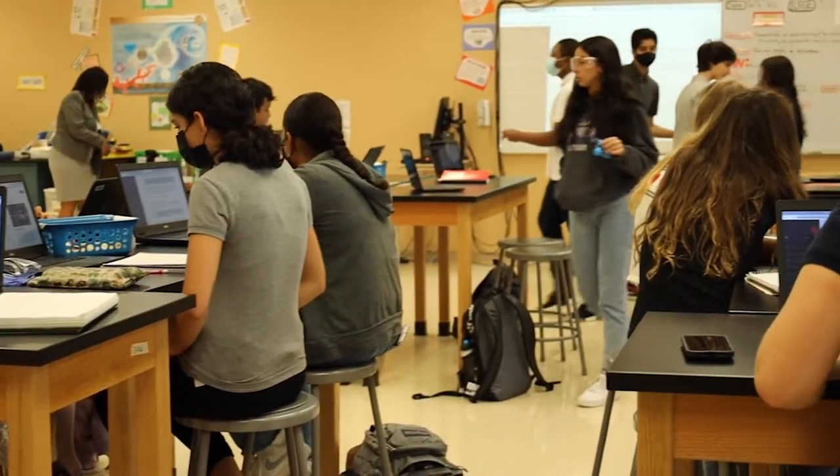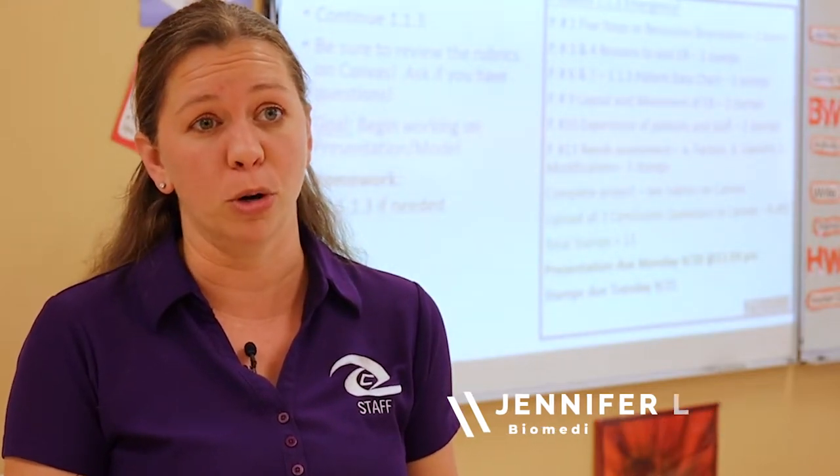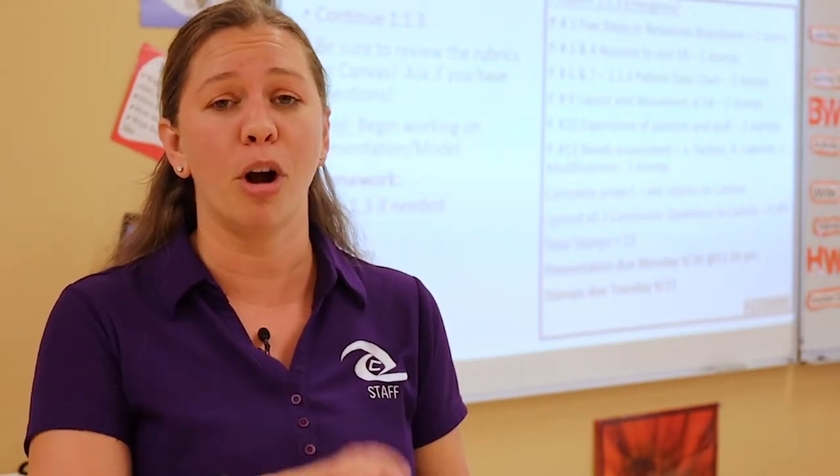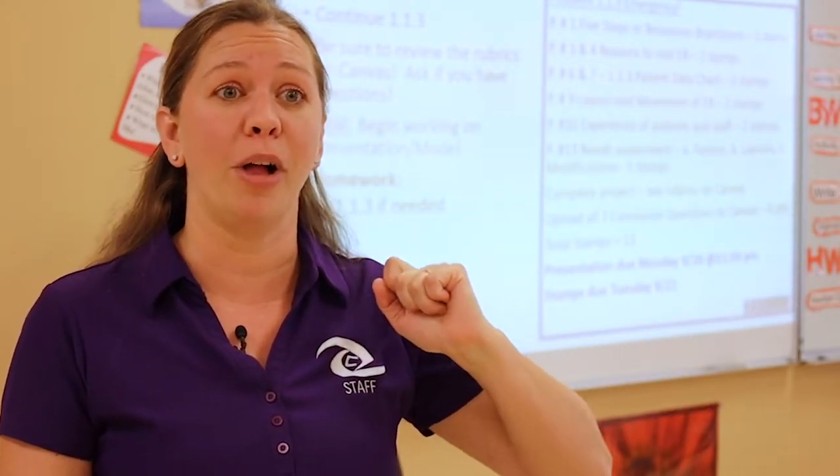A lot of the coursework is done independently. The course follows an APB, project-based learning approach. Kids have activities, then projects and problems — the activities build skills, and then the projects and problems start to apply them.